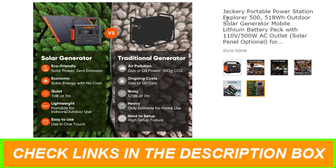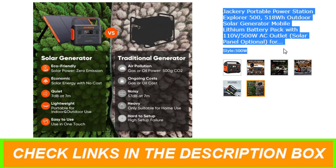Number 2: Jackery Portable Power Station Explorer 500, 518Wh Outdoor Solar Generator. Features of this product: